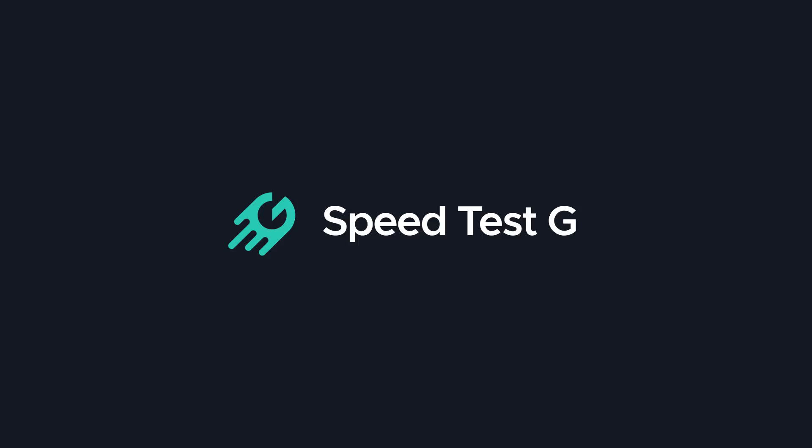My name is Gary Sims. This is SpeedtestG. I really hope you enjoyed this test between the Poco F2 Pro and the Xiaomi Mi 10. If you did, please give it a thumbs up, and if you like these kinds of tests, why not stick around by subscribing to the channel?